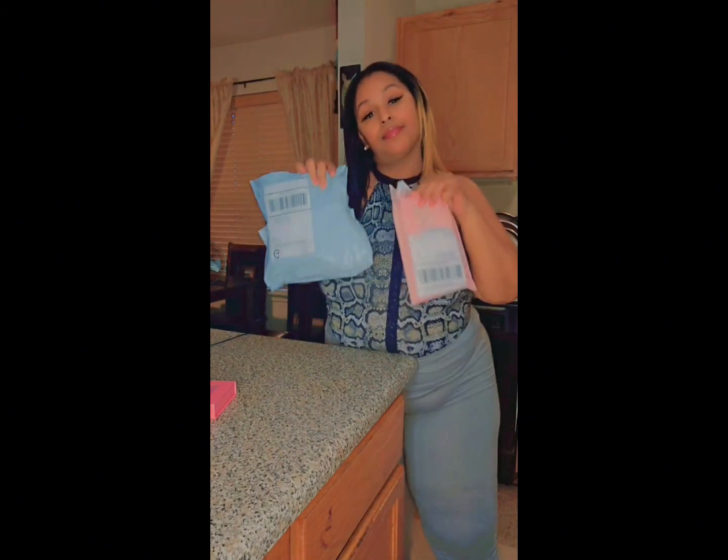Hey guys, welcome back to my channel! Today I'll be doing another nail review. I ordered some things at the TikTok shop and I'm so excited to show you guys what I got. I ordered so many packages, I love you guys!